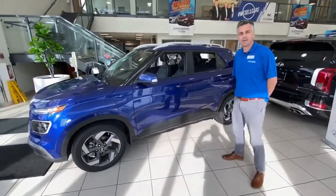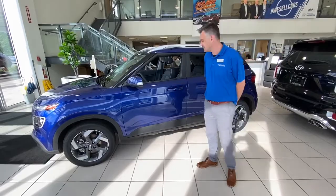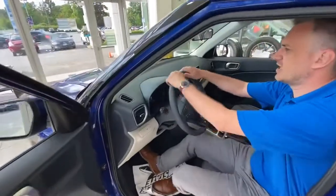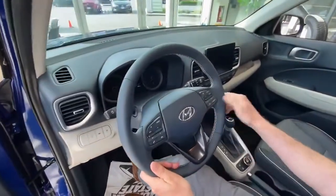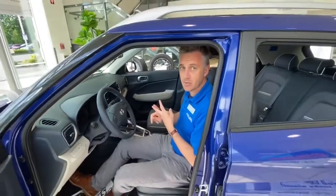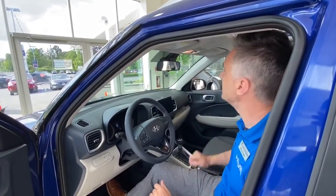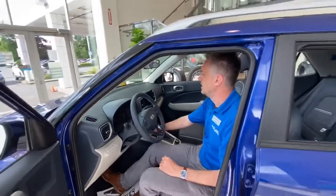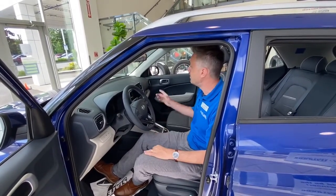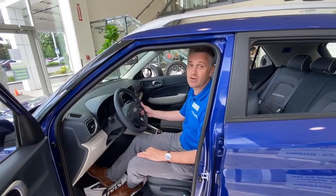Small in stature it might be, light on features it's not. This thing is chock full of everything you could want, so let's have a look. Quality build — just take a look at that leather-wrapped heated steering. Beautiful. All the safety features you could want: lane keep assist, blind spot detection, and the important one — forward collision warning, which is going to give you a 10% discount on your ICBC. Lots of technology as well: built-in navigation, CarPlay, Android Auto, backup camera. Everything's touchscreen, super easy to use. This really is a cracking car.